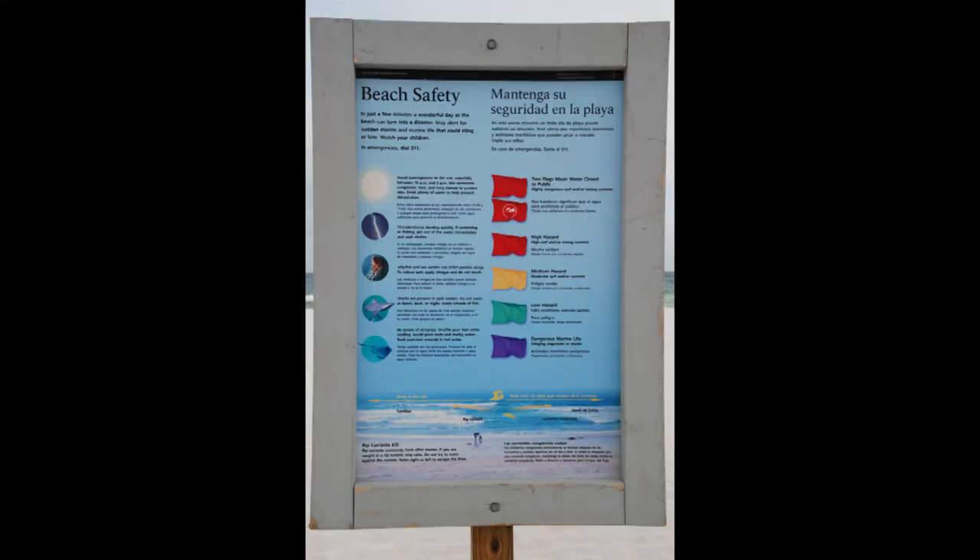Many beaches will have these flags to warn people of dangers. If there's two red flags, that means that the beach is closed. One red flag means it's open, but it's not a good idea to swim because the surf or currents can be very strong and dangerous. Green flags are a great thing to find because that means that the water is safe and it's going to be a good day at the beach. Purple flags are indicative of dangerous marine life — that means there could be stinging organisms such as sea nettles or Portuguese men of war, or there could be sharks.